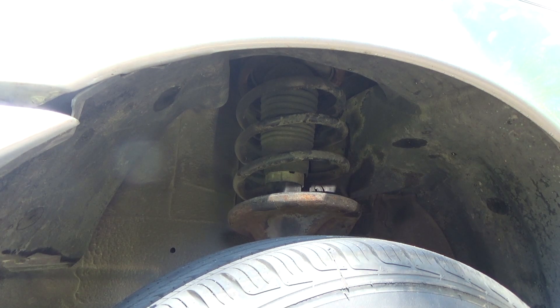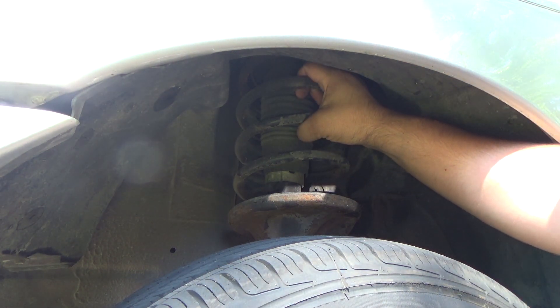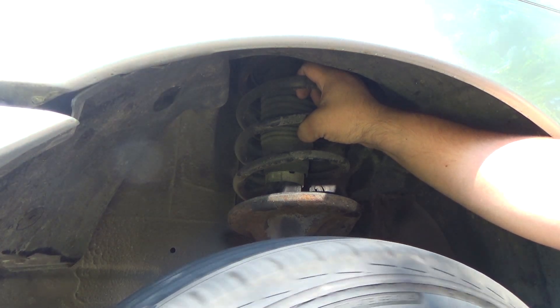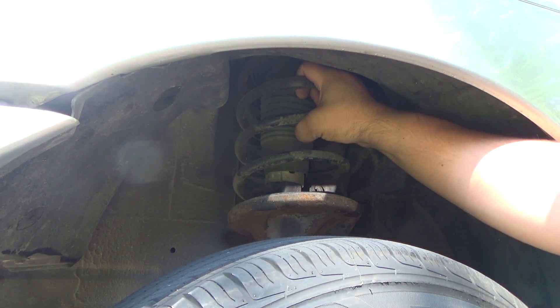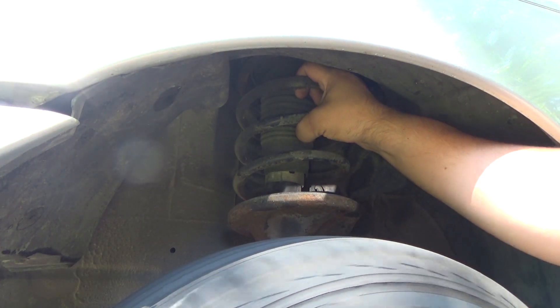Here's another thing: the spring on the strut. When you spin a wheel that has a bad wheel bearing, you'll feel that roughness in the spring. When you spin a wheel that doesn't have a bad wheel bearing and you put your hand on the spring, it'll be nice and steady, smooth — you won't feel the roughness. But when you have a bad wheel bearing and you put your hand on that spring, you will definitely feel the roughness. If it's fine, that spring will feel just the same while the wheel turns — nice and steady, no vibrations.